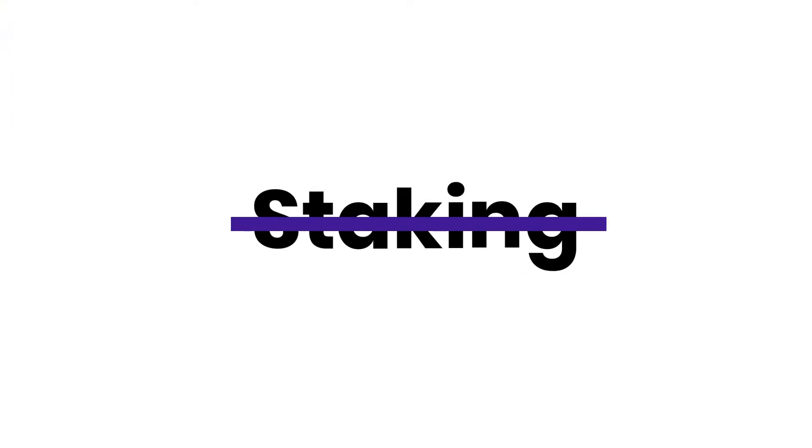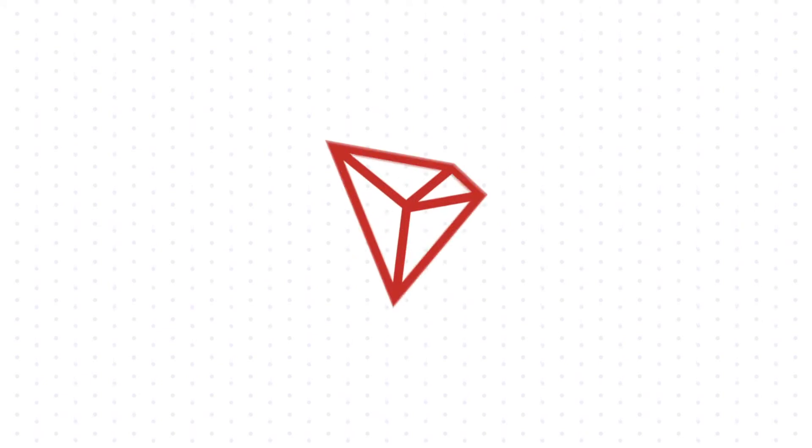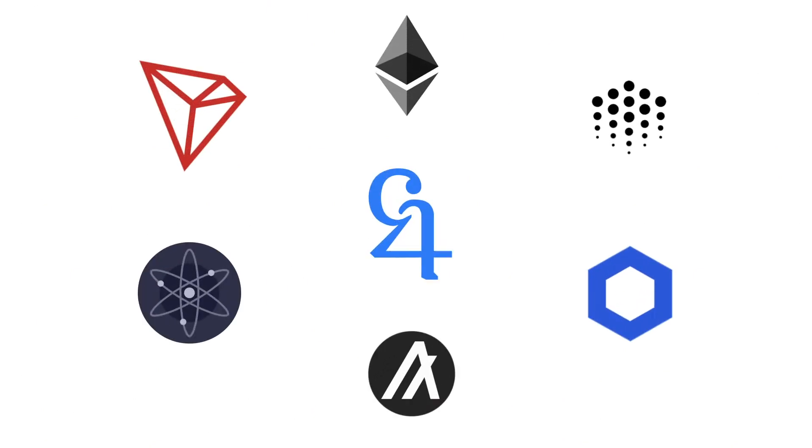Not all cryptos can be staked, including the big boys of Bitcoin and Ethereum, as neither of these coins use Proof of Stake. There are a host of coins that can be staked though, including Tezos, Tron, Algo, and Atom. There is also talk of some of the bigger coins joining the staking club soon, including Ethereum, Chainlink, and Ocean.